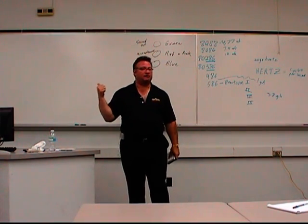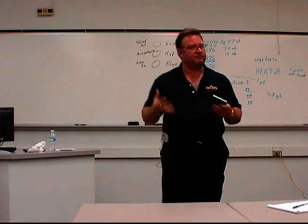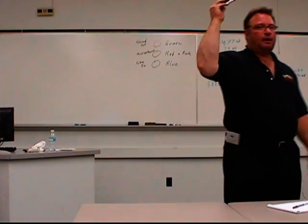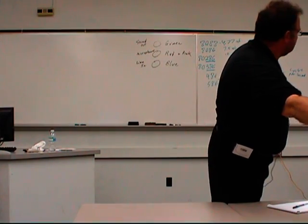I've got one in my lab if any of you are ever interested in seeing it. But they were huge, heavy hard drives. Anyway, this is the size we're talking about now. Go ahead and continue passing that around.